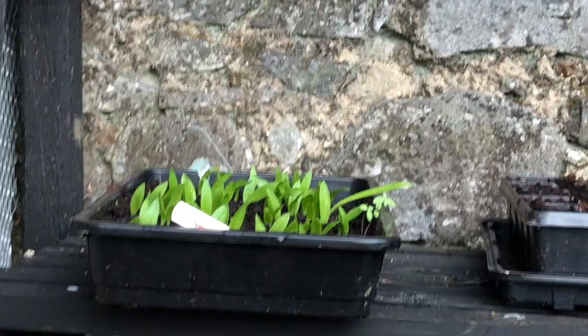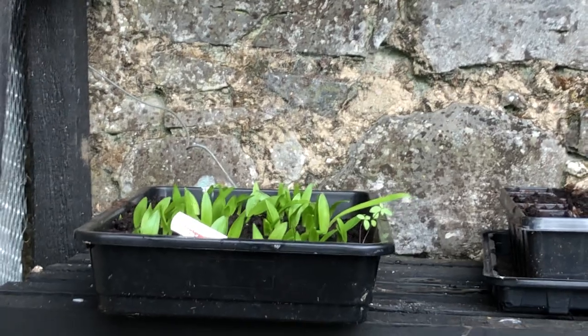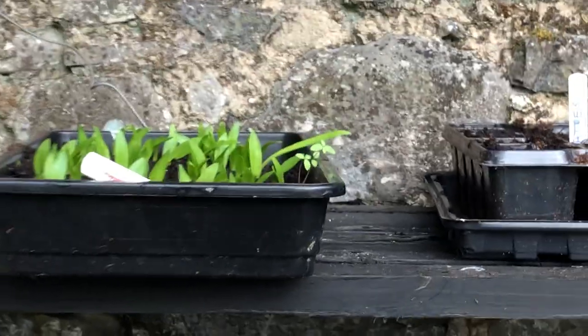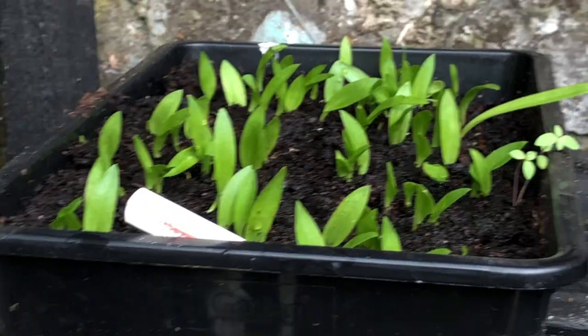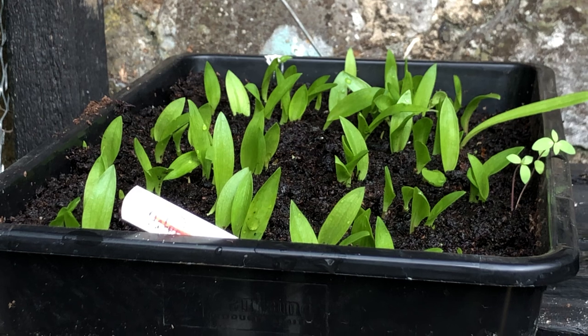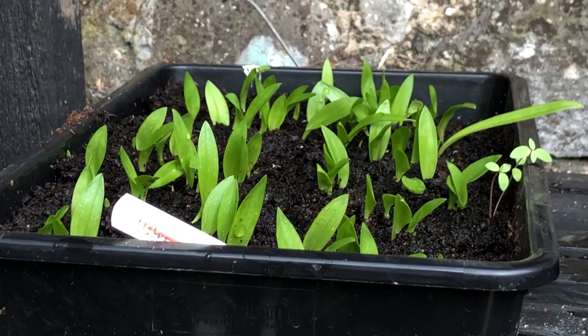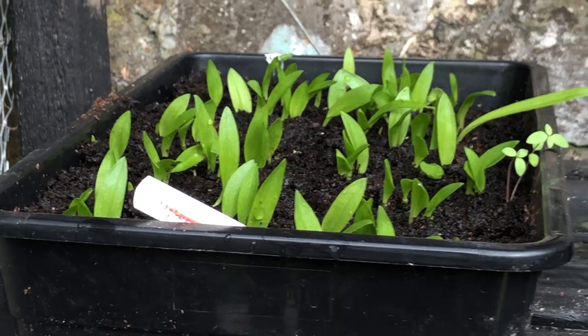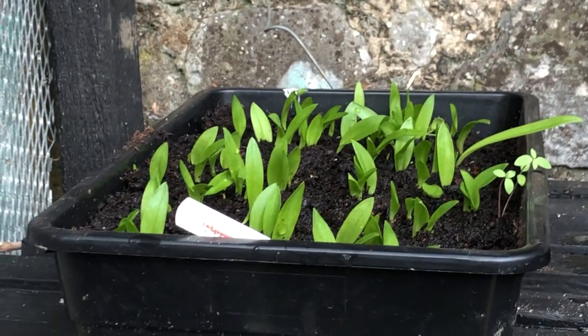These are the babies — baby pineapple plants! They're not really pineapple plants; they're a lily that looks like a pineapple. I'll try and find a photograph and put it in this video so you know what I'm talking about. I'm really pleased because they're bulbs — those are seeds but the original ones are a kind of bulb.